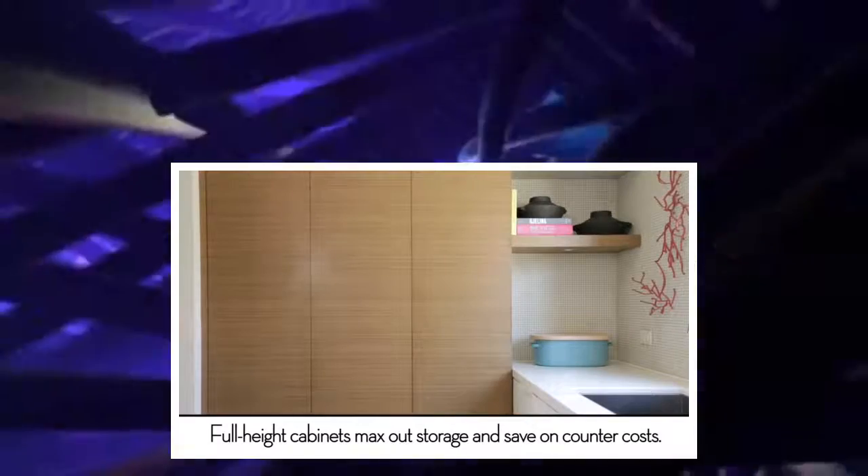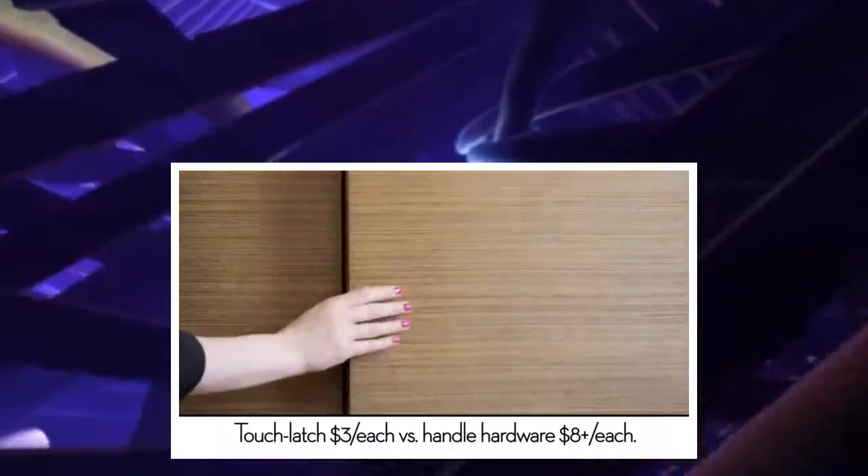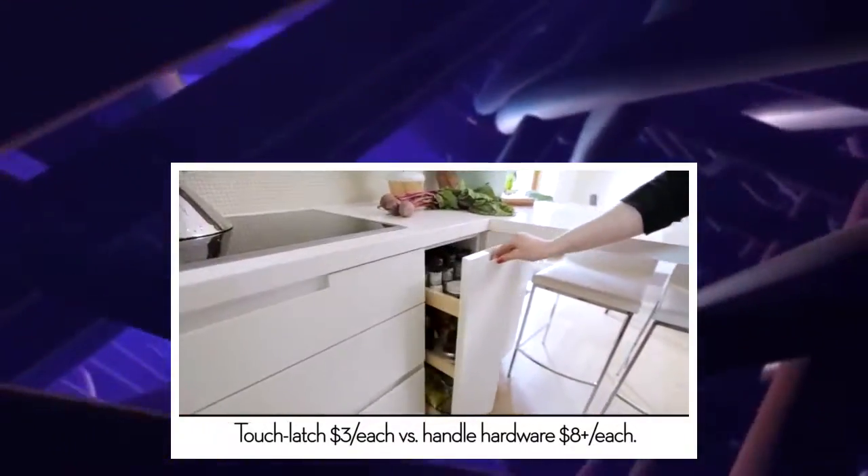Nicole wanted to create a really seamless look in this kitchen, and she did that by choosing hardware that's really minimal and almost invisible — touch latch on most of the cabinets and a few channel pulls in some of the drawers.